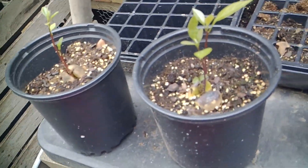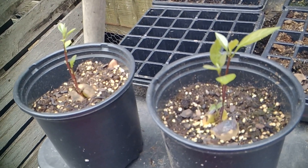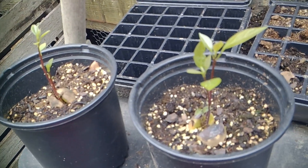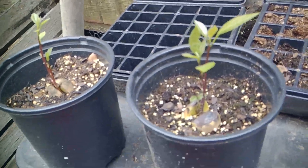These are my two avocado trees that I sprouted from avocado pits, and they are doing well. I had three going but one didn't quite make it in the heat. These other two, as soon as it started cooling down, have literally been growing about an inch a day. I'm really excited about these avocado trees.